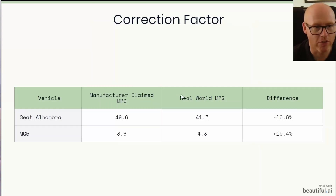I've worked out a correction factor. The manufacturer claimed MPG of the Alhambra is 49.6; our real-world MPG is 41.3. On a very gentle run you can get over 50 MPG, but in the real world you never get anywhere near that. The MG5, by contrast — the WLTP claim is 3.6 miles per kilowatt hour and our real-world figure so far is 4.3. We've had ideal conditions: it's been summer and warm. The Alhambra is underperforming by 16.6%, whereas the MG5 is overperforming by nearly 20%.